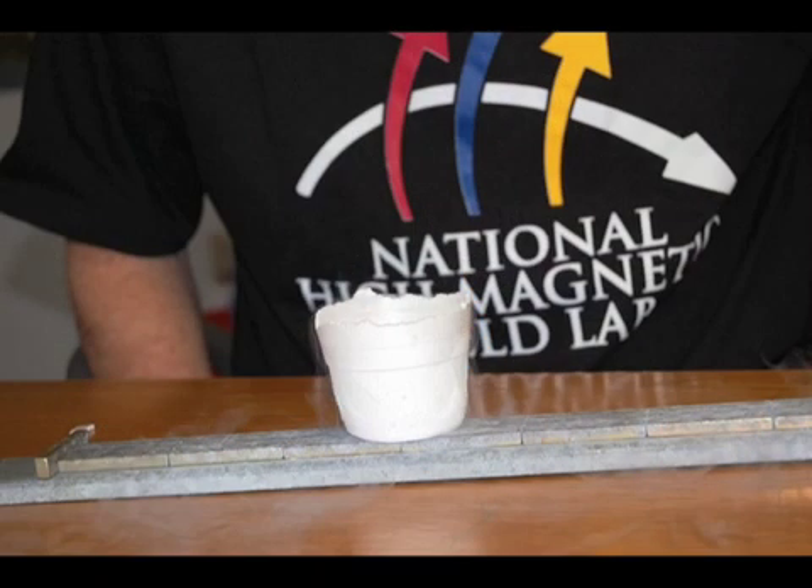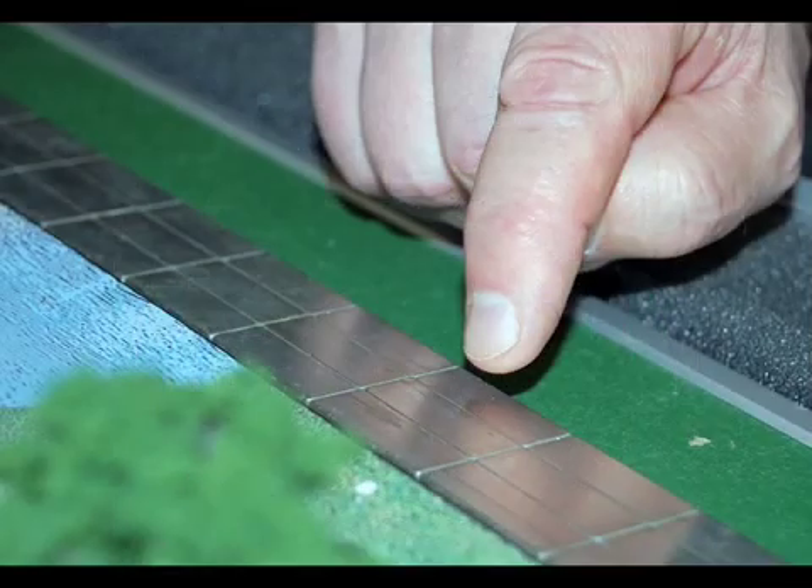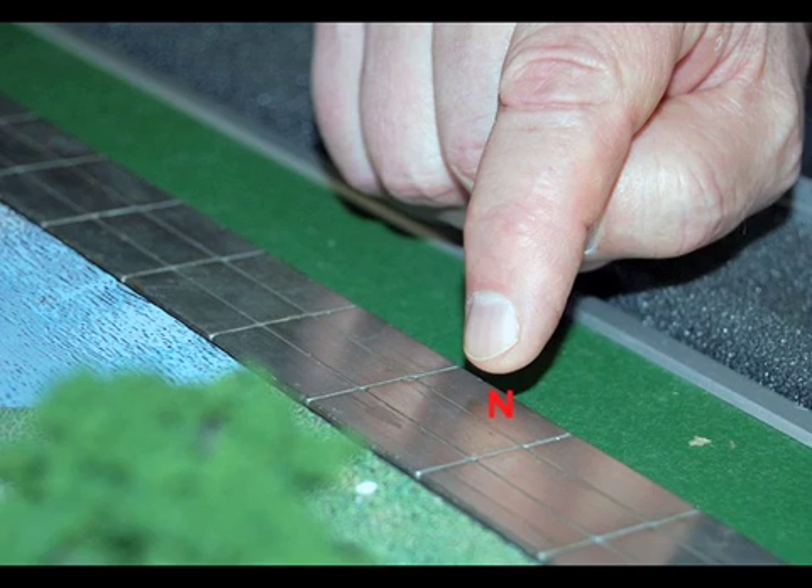The superconductor was cooled outside the track's magnetic field. Now let's see what happens when we cool the superconductor while it's within the track's magnetic field. First, let's take a closer look at the track itself. The track is actually made up of three tracks in one. In the outside ring, the magnets have their north poles facing up. In the middle ring, the magnets all have their south poles facing up. And in the innermost ring, the magnets all have their north poles facing up again. This pattern of north-south-north fixes the levitating superconductor in place, and the puck aligns with those magnetic fields and therefore won't veer off the track.